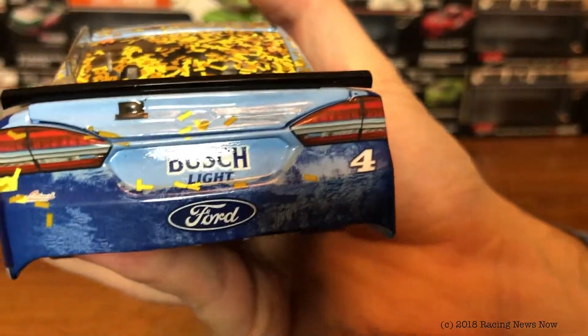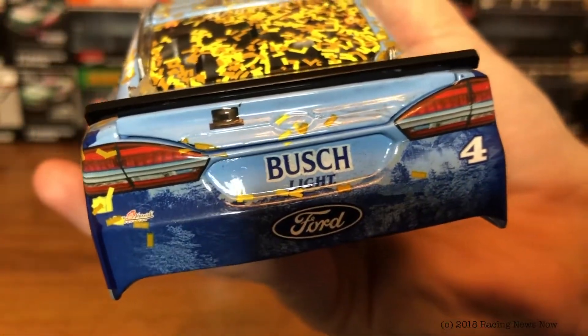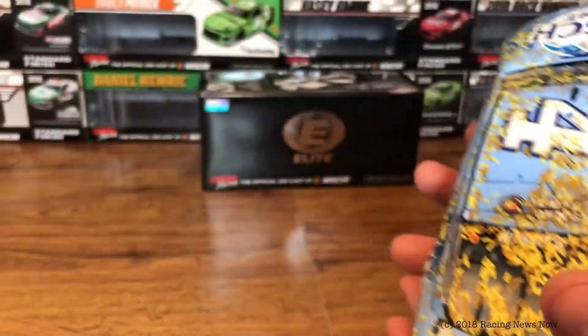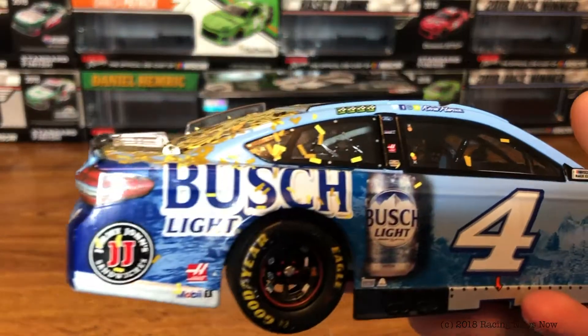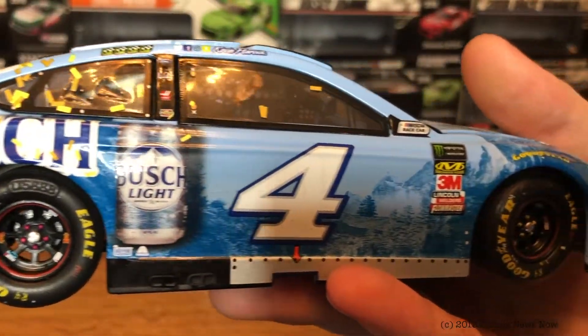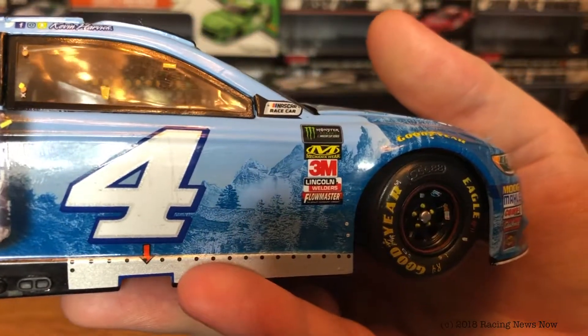On to the back bumper — Busch Light once again, a little bit more confetti. Lots of confetti on this car. Ford and the number four. And then here down the passenger side, a little bit more confetti, but otherwise a fairly clean-looking car.